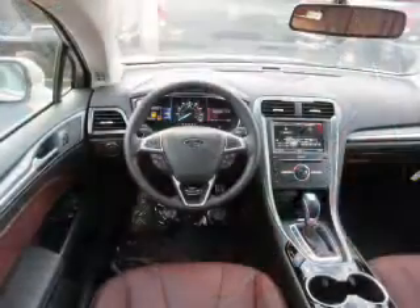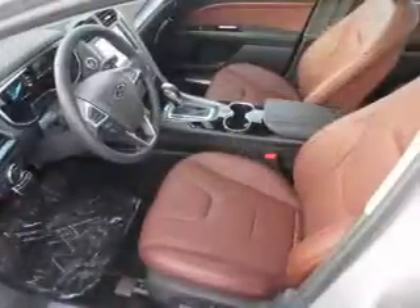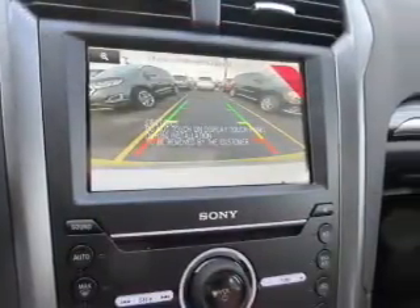Inside you'll find leather seats, Bluetooth connectivity, digital radio, Sirius XM satellite radio and auxiliary input, remote start, steering wheel controls, a premium sound system, push button start, automatic climate control — great quality at a great price.